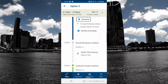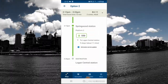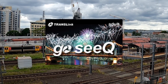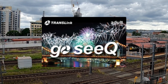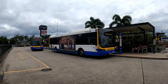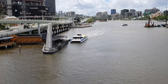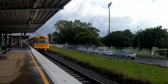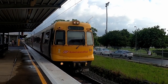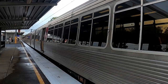The Go CQ card is Translink's electronic travel card and sometimes a more convenient way for tourists to use in the southeast Queensland network. This means you'll be able to use the same bus, ferry, and train network just like the Go Card, including exploring the regions of Brisbane, Gold Coast, Sunshine Coast, Ipswich, Logan, and Moreton Bay.